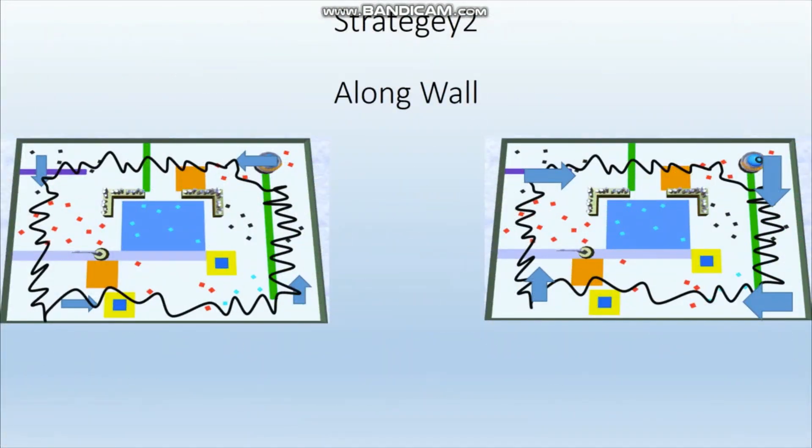Strategy 2: Along a wall. Use the ultrasonic sensor to keep the robot at a set distance from the wall. The along-wall strategy also has left and right variants. Sometimes we can set the distance bigger than 30 so that it can collect objects further away from the wall.